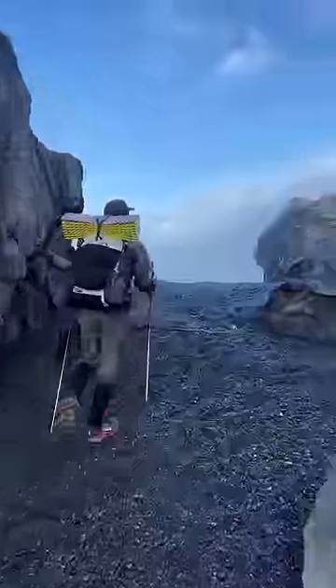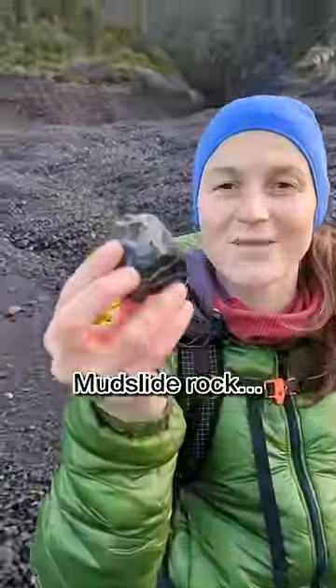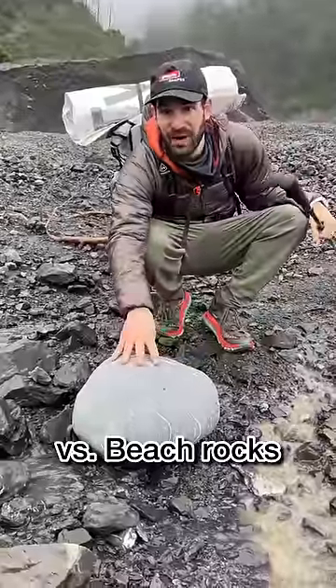The black sand beaches were beautiful and fun to explore. We found washed up fishing nets, coyote prints, and had fun decoding the stories of the rocks. Check out this mudslide — these rocks are jagged because they haven't been eroded by water yet. You can tell this rock has been on the beach for a while because it's smooth.